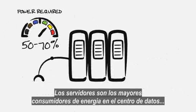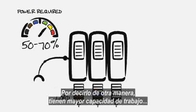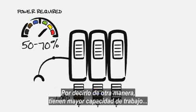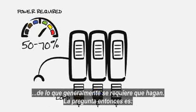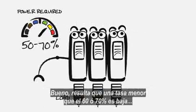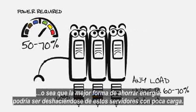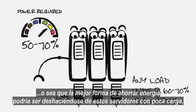Servers are the greatest power consumers in the data center and they're often the most lightly loaded. To put it another way, they have a much higher capacity for work than they're generally asked to do. So the question then becomes, how much work should a server be doing to put itself in the most ideal range? Well, it turns out that anything less than 60 to 70 percent is low, and this implies that the best way to save power may be to get rid of the lightly loaded servers.